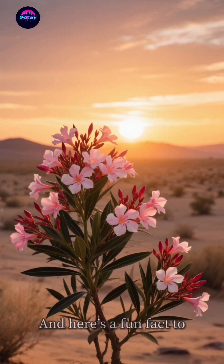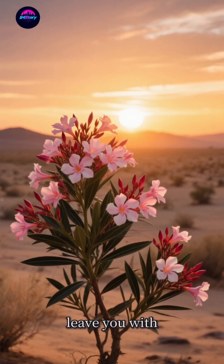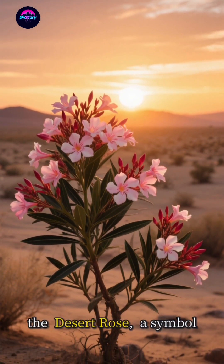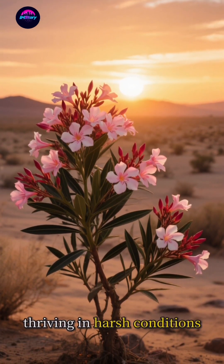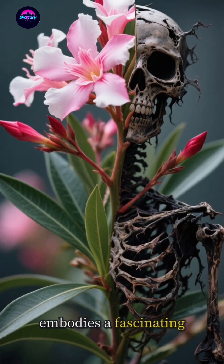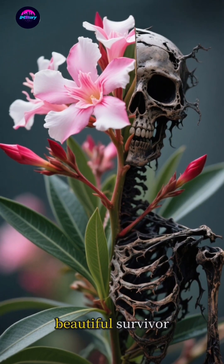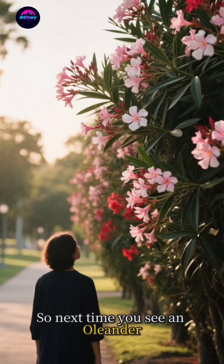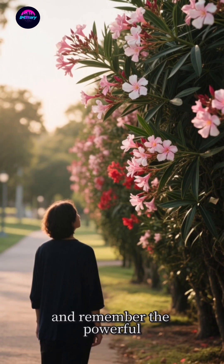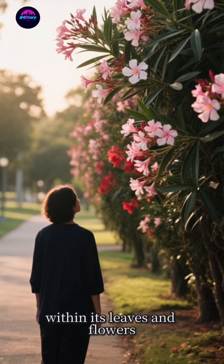How incredible is that? And here's a fun fact to leave you with. In some ancient texts, the oleander was called the Desert Rose — a symbol of beauty and grace thriving in harsh conditions. A perfect metaphor, right? It's a plant that embodies a fascinating duality: a stunningly beautiful survivor with a deadly secret. So next time you see an oleander, admire its beauty from a safe distance, and remember the powerful story hidden within its leaves and flowers.